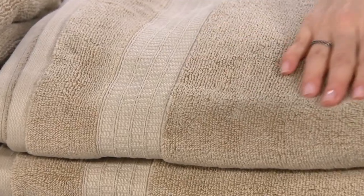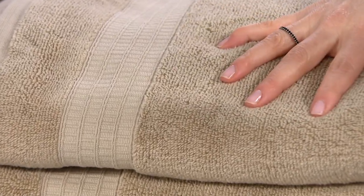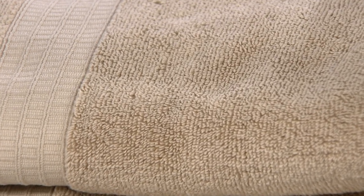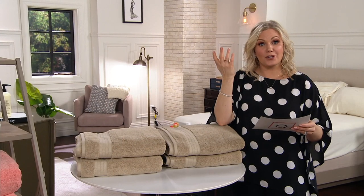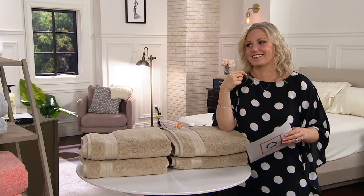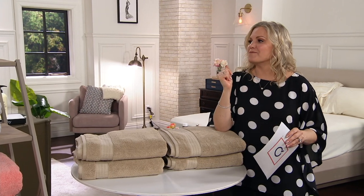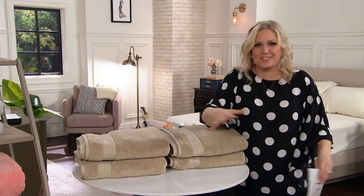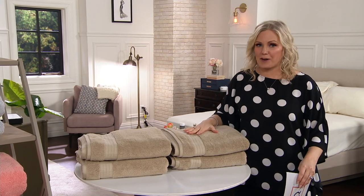These are luxury soft and yet really absorbent. What gets wet while drying? That's a riddle I have for you. A towel, right? I said that to my kids recently and they were like, I don't know. But some towels don't — they're soft, but they don't actually dry you off. These are perfect for that.